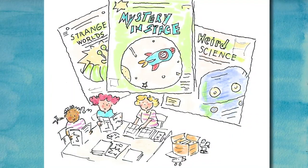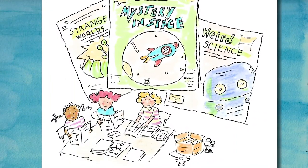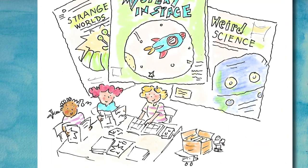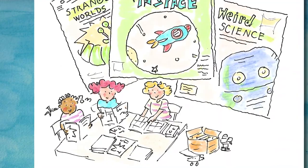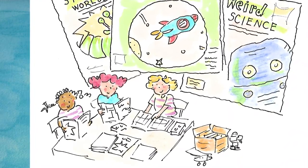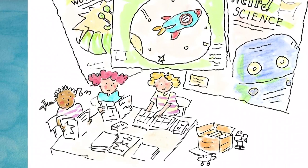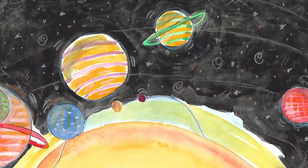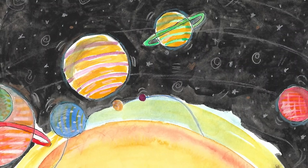Lou was so excited about the find that she wanted to show her friends. Lou took the box of comics down from the attic and the three friends carefully took them out of the box one by one. They were old and a bit dusty and the paper was a little crumbly from being in the attic for so long. 'These are cool,' said Millie. 'I love the colorful pictures.' 'I like the robots,' said Lou. 'I just like imagining what it might be like on other planets out in the universe,' said Ruth dreamily.